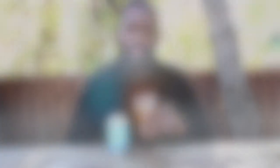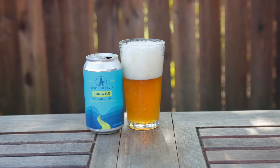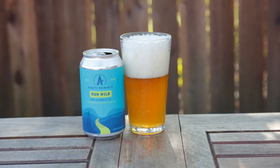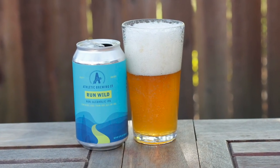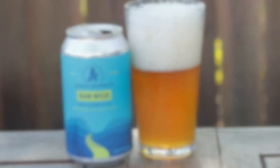Next for mouthfeel, I'm gonna rate this a 5 out of 5. I really think that this is perfectly representative of what you'd expect an IPA to feel like in your mouth, which isn't saying a whole heck of a lot since you don't expect creaminess or a lot of weight. So it's bright and it's lean and very IPA-like.